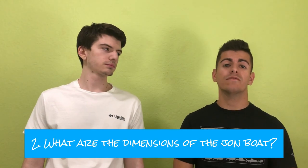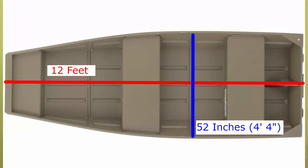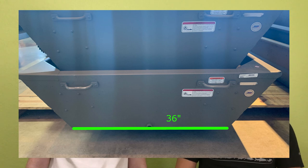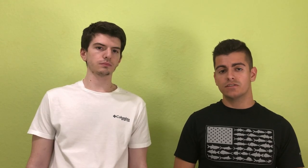Our second question is what are the dimensions of our John boat? Our John boat is 12 feet long and 52 inches at its beam, which initially I thought was really wide — it provides a lot of stability. The John boat is 36 inches at the floor, which is why it's called the Tracker 1236 — 36 inches wide at the bottom expanding up to 52 inches — and the transom height is 15.5 inches.